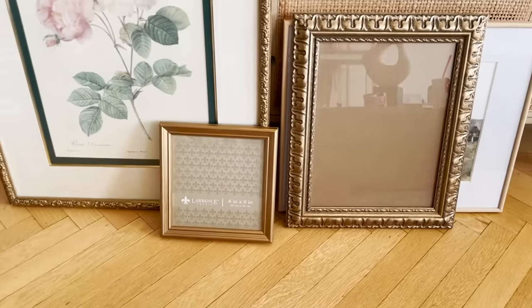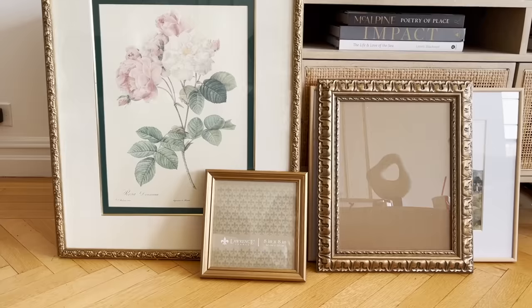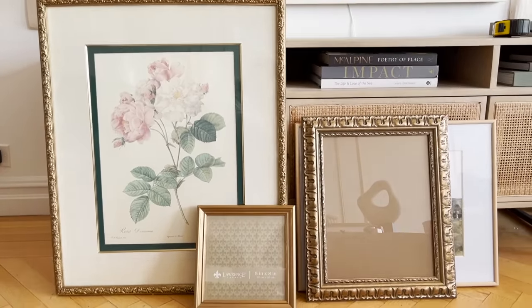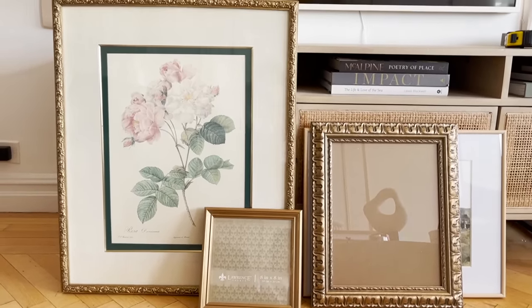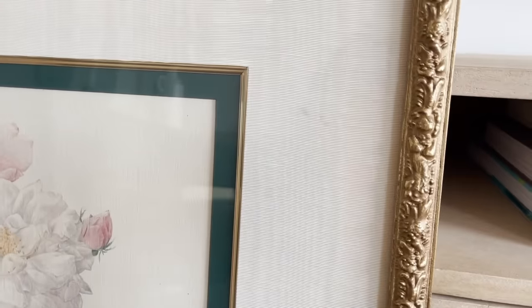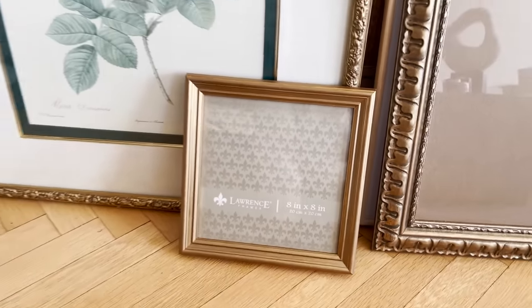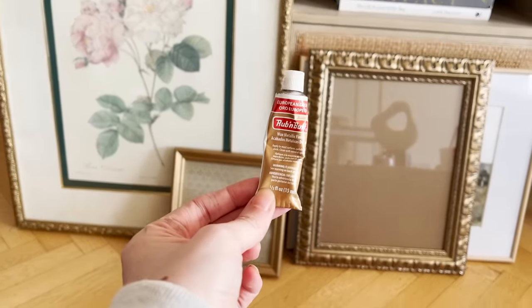They look so similar now — they all have the same shade of brass, so I think that's going to make the whole gallery wall look a lot more cohesive. Then I'll add in a couple of light wood frames and maybe a couple of white. This frame is so pretty — it might be like my favorite frame I've ever found, it's so ornate. I'll link these if you want to purchase them. This one was from Wayfair, this one from Amazon, and if you get those two you might want to also buy some of this Rub n Buff in European Gold.